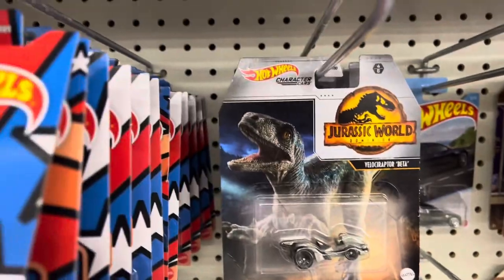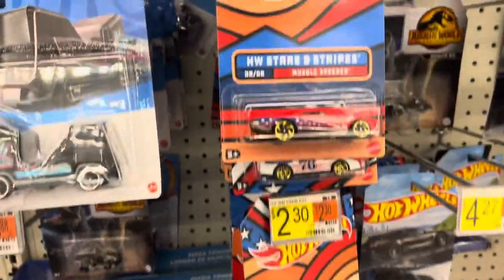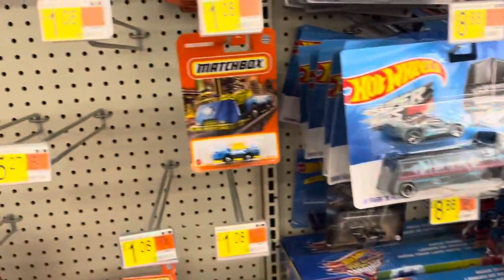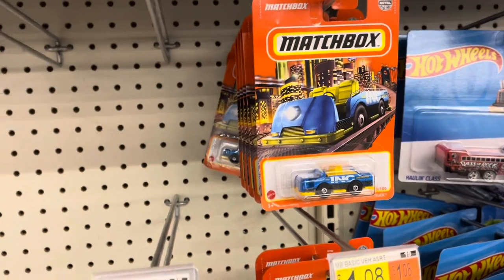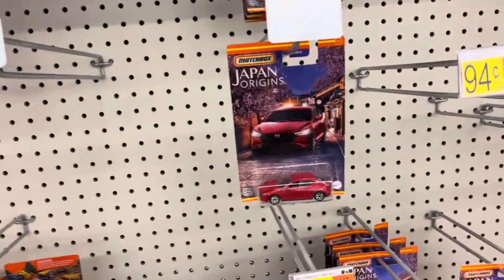And we've got the Jurassic World, and some Stars and Stripes, and some rigs — super rigs — and whatever this thing is. What is that, a luggage cart or something? That's the only Matchbox, other than these Japan Origins.